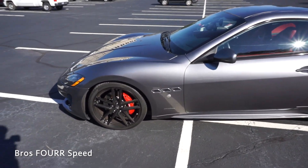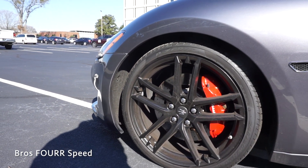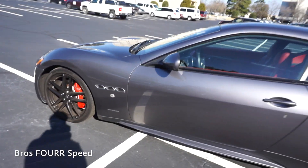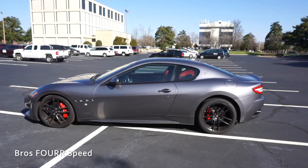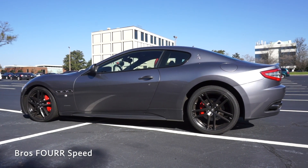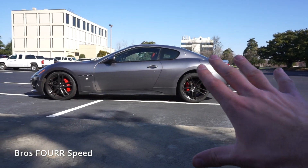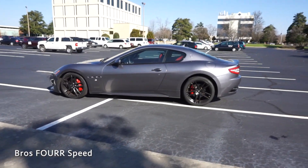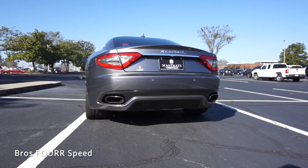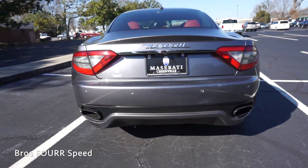It has 20-inch wheels finished in black with a nice five-spoke design, wrapped in Pirelli P Zero summer tires with functional air vents behind them. The overall style is really nice — I like the proportions. It doesn't have too long a front hood and it's not too bubbly. It has a really good side profile. Around back there are sensors and dual exhaust, and now that the car has warmed up we'll get a rev.